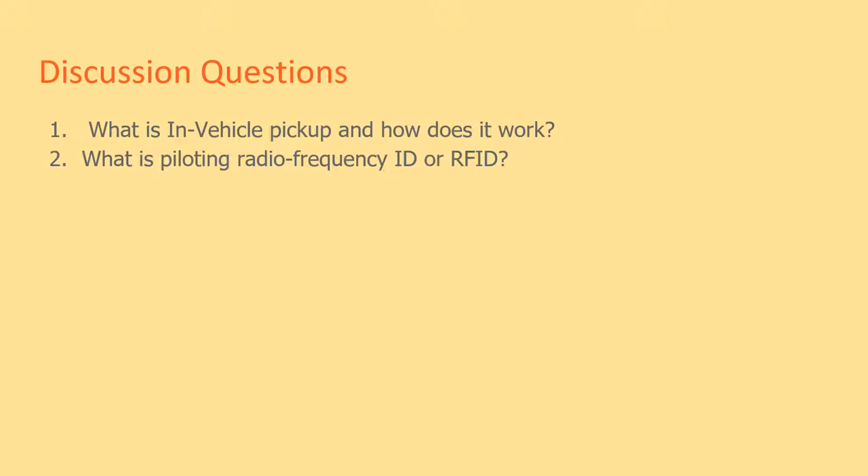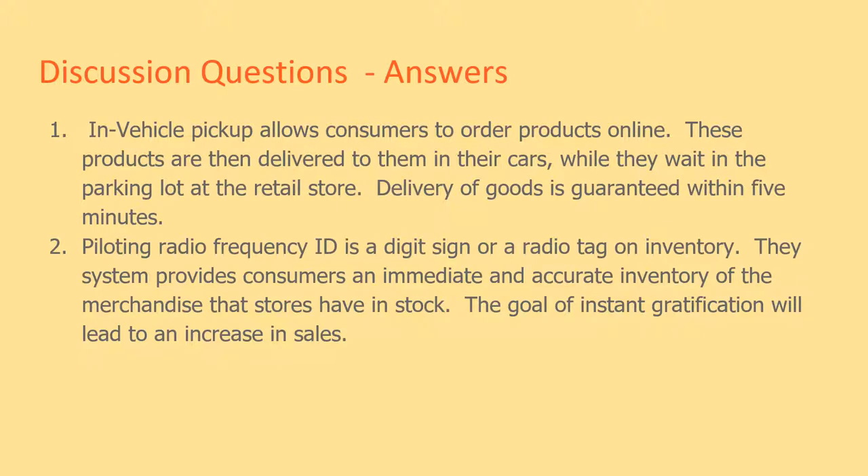Discussion questions: What is in-vehicle pickup and how does it work? What is piloting radio frequency ID, or RFID? In-vehicle pickup allows consumers to order products online. These products are then delivered to them in their cars while they wait in the parking lot at the retail store, with delivery of goods guaranteed within five minutes.